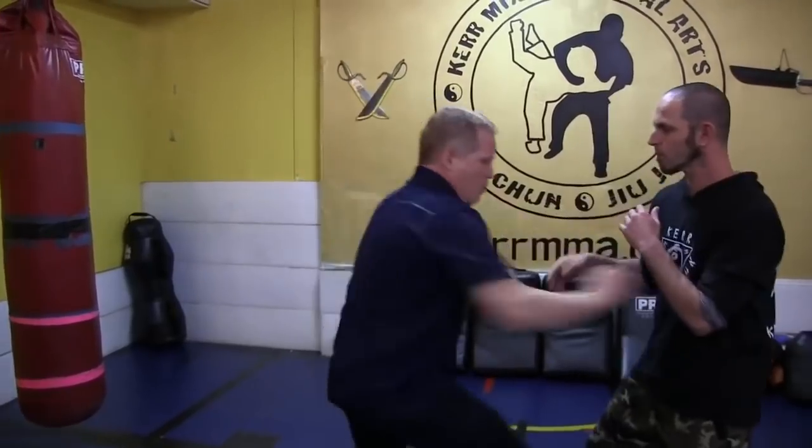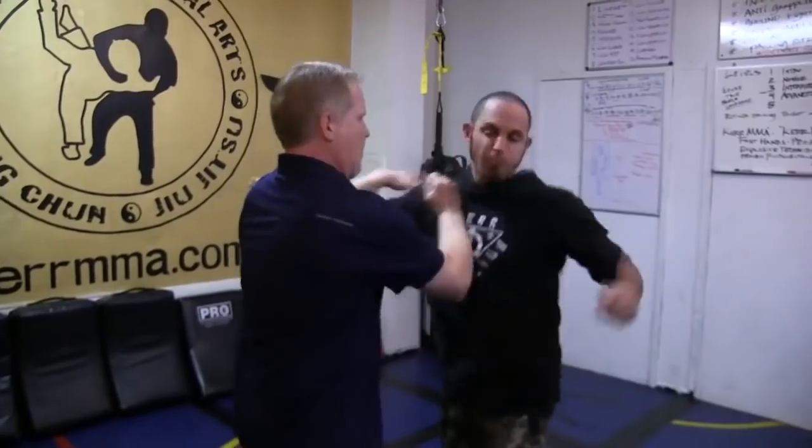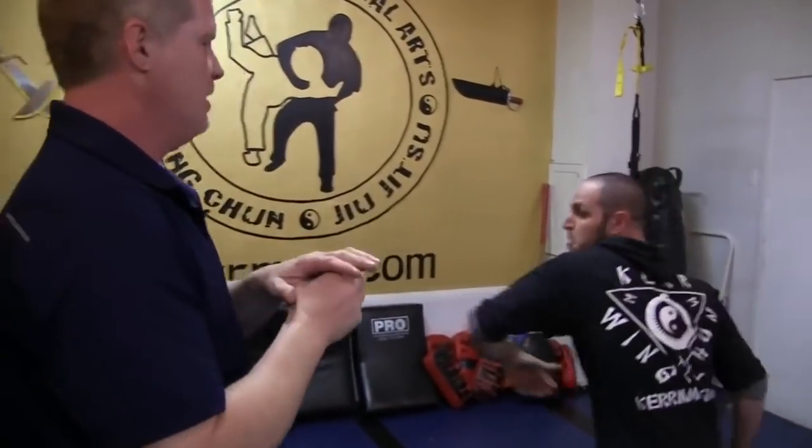Level one striking combination that every student learns — all they're going to do is come in and throw. So our triangle level one: Dino throws a punch, I block it from here. I always step behind the block and throw a technique. One more time: he throws a punch, I block it.